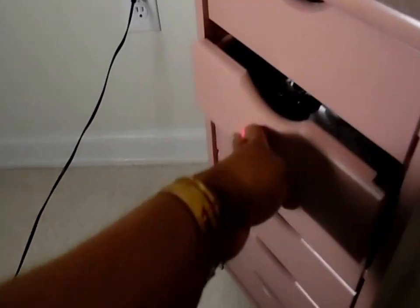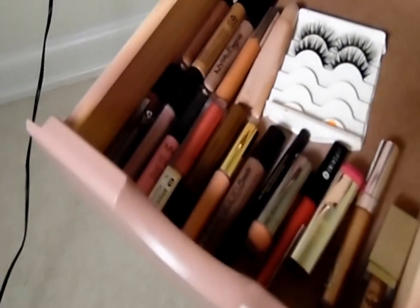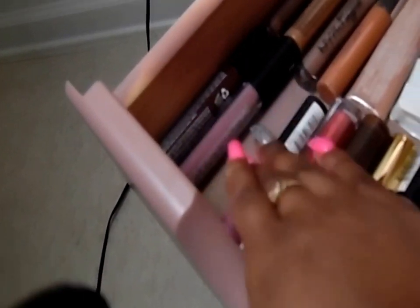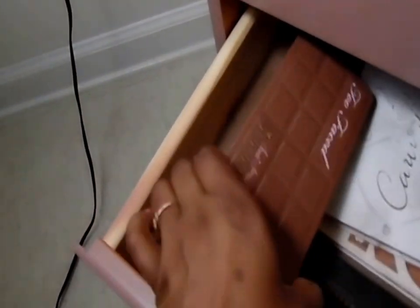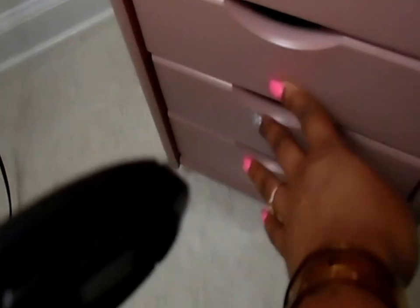I got that acrylic organizer from Christmas Tree Shops a while ago as well. And in here is just some random lippies and some more eyelashes. So this isn't really me trying to show you my makeup, just kind of showing you the space in the drawers. I have a couple of eyeshadow palettes in here, a contour kit, and then these last two drawers are still empty.